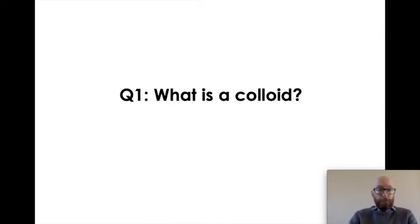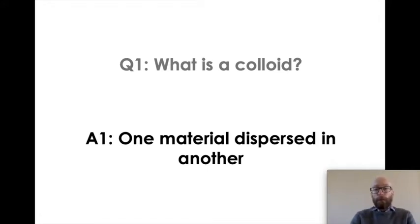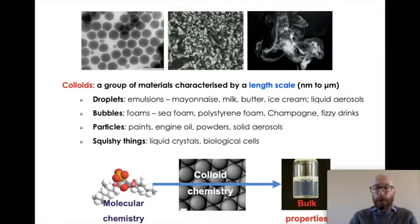So, what is a colloid? A colloid is, very simply, one material dispersed in another. This means that this set of materials is really united by their length scales rather than their properties. Good examples are droplets, bubbles, particles, and small squishy things. Droplets and bubbles are obviously useful in systems like emulsions and foams. Particles appear in a whole host of technological applications — paints, engine oil, powder coating, aerosols — they're all over the place. And it's very specifically their tiny size which renders their properties.